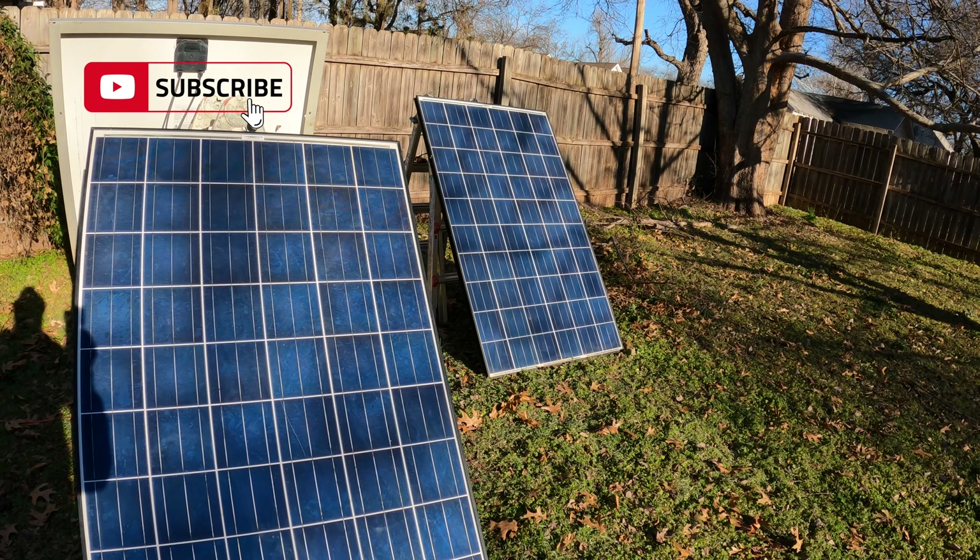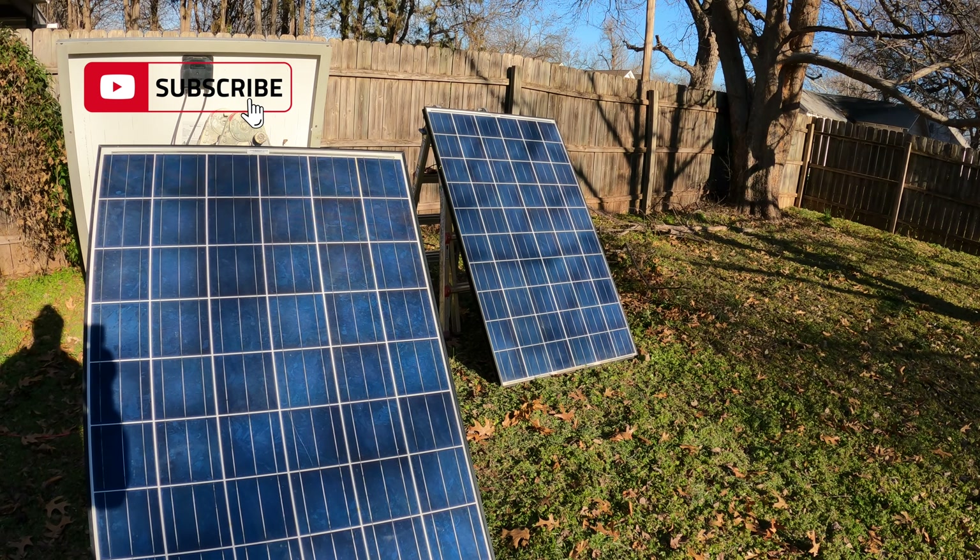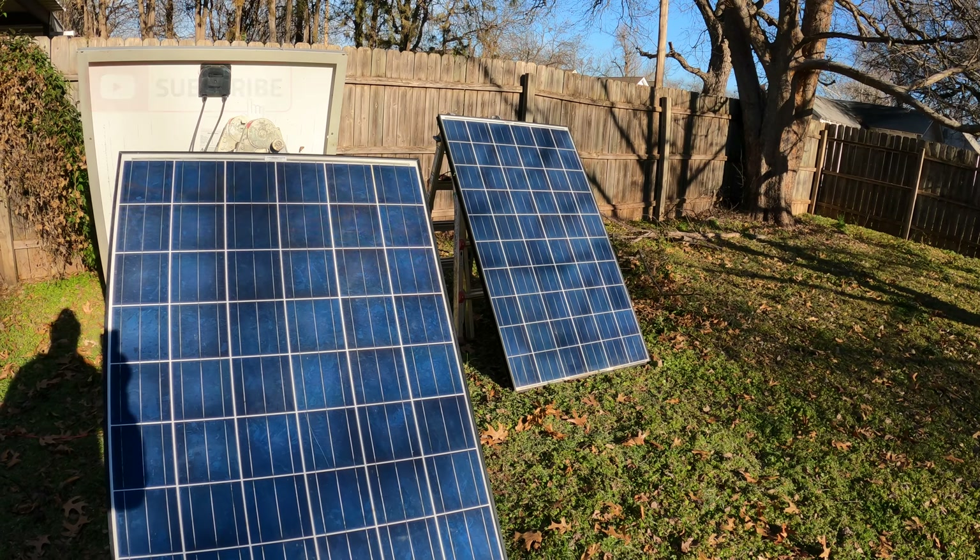That's it for me. If you've used these panels before, I'd love to hear your comments. Share and subscribe, and I'll see you next time.